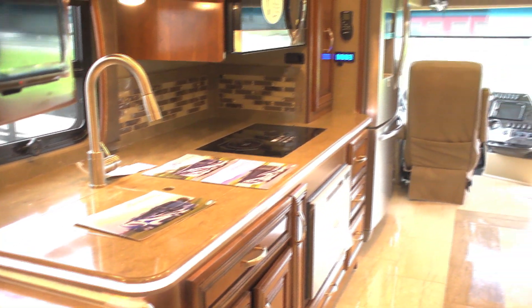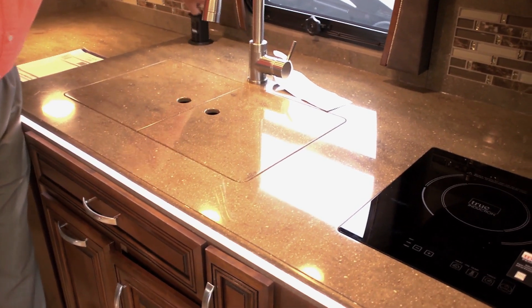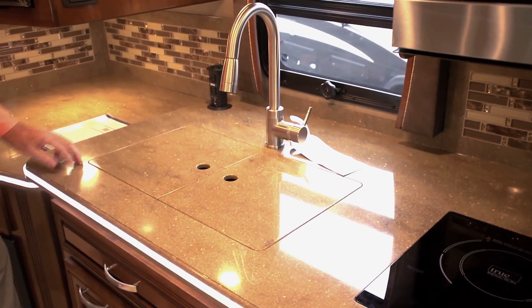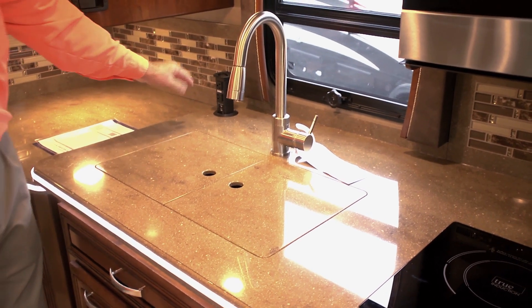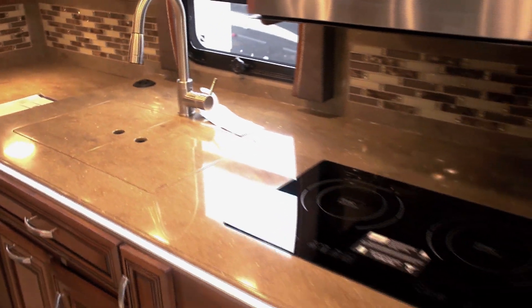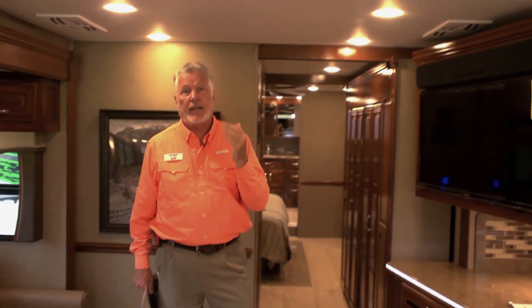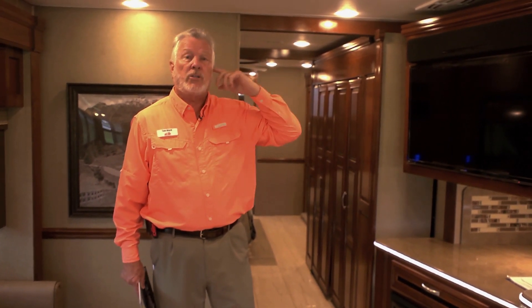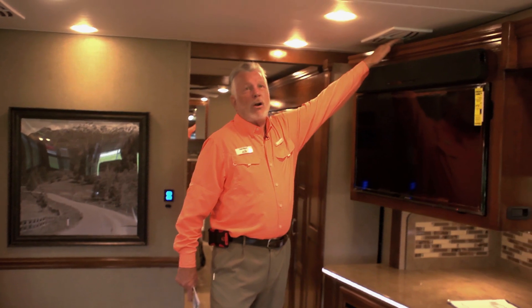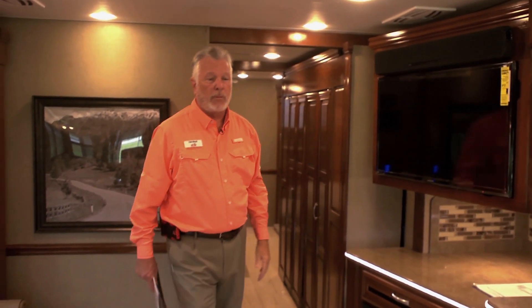Really nice Corian countertops and deep-bowl stainless steel sinks. There's a disappearing power switch with 110 plugs as well as USB ports to charge phones or computers. You'll notice it has high ceilings and whisper-quiet air conditioning — two 15,000 BTU heat pump air conditioners plus a center unit that is a 13,500 BTU model. The returns are on the sides and the ductwork runs all the way through the coach, so it's very comfortable and very quiet inside.